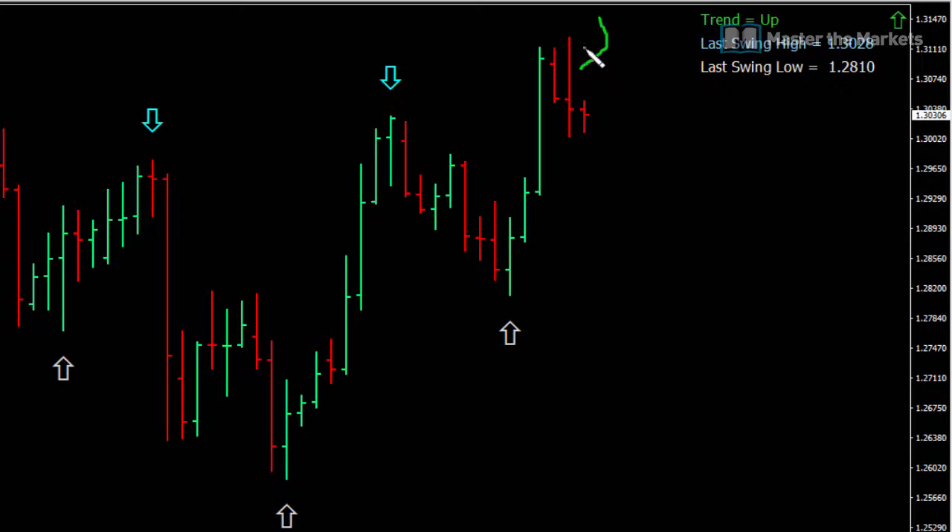Yesterday we had an outside bar closing below its low. Do remember the statistics change when it's an outside bar — the statistics of it taking out the low rather than taking out the high. You must know those stats. That is why it is so critical, as I mentioned in Traders Social yesterday, that it's so important that you hang around professionals because they can shortcut the journey for you.